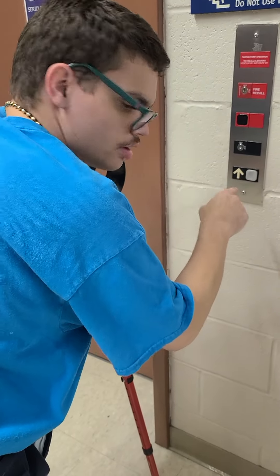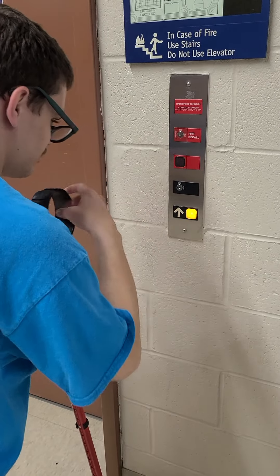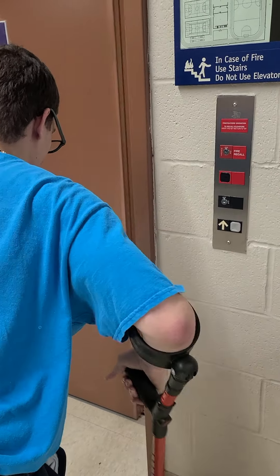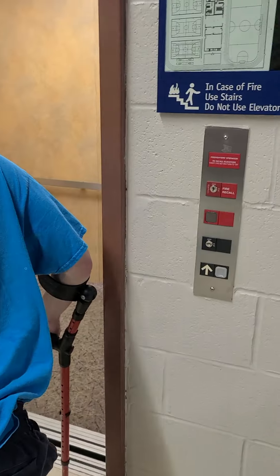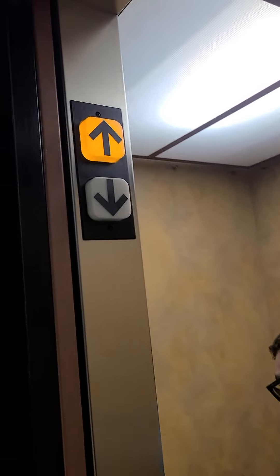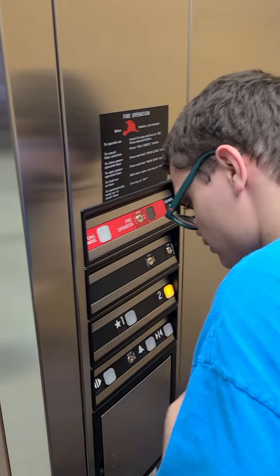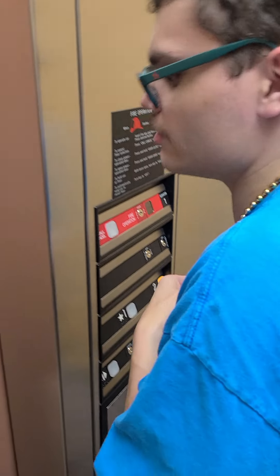All right, I see the video. Ready. Let's go to the door close button.